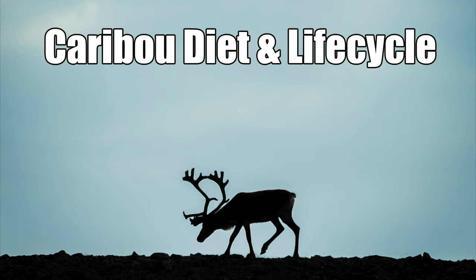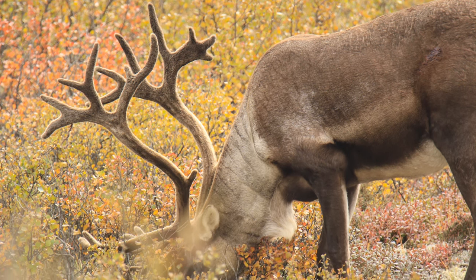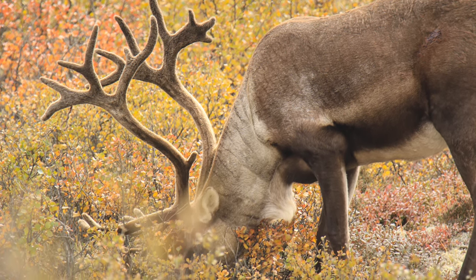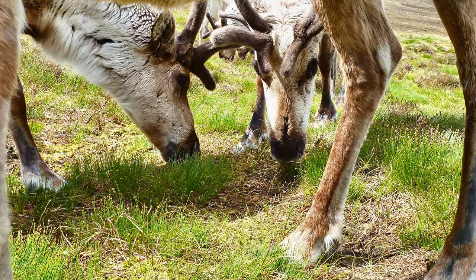Since caribou are herd animals, they're always on the move and looking for food. Caribou eat large amounts of sedge grass, leaves, mushrooms, lichens, and a variety of plants that grow out in the tundra.